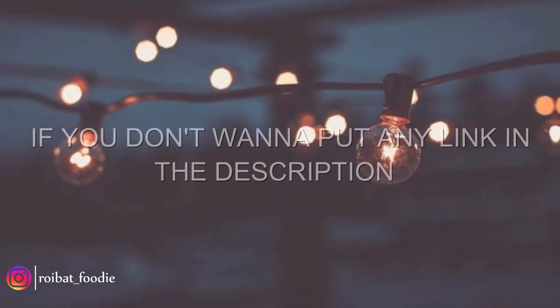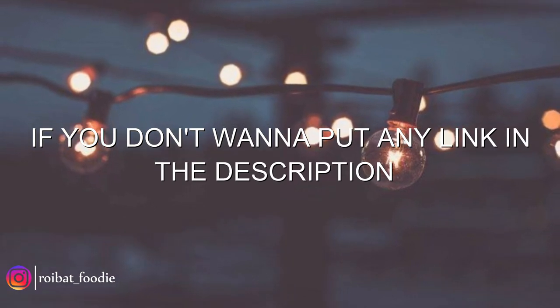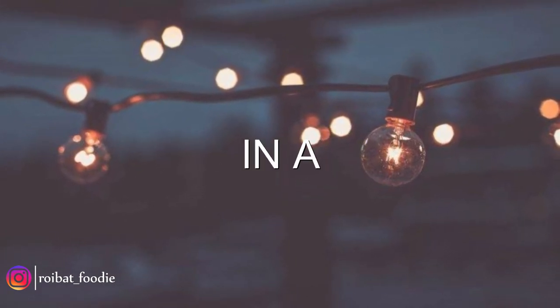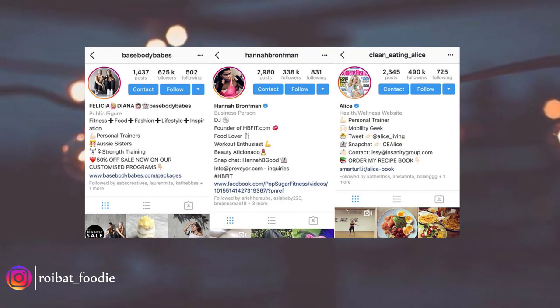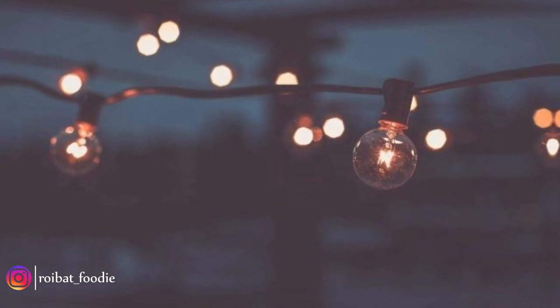However, if you don't want to put any link in your bio, what you do is describe yourself in a word or two. If your description is well enough, it will make your audience feel empathetic towards you.